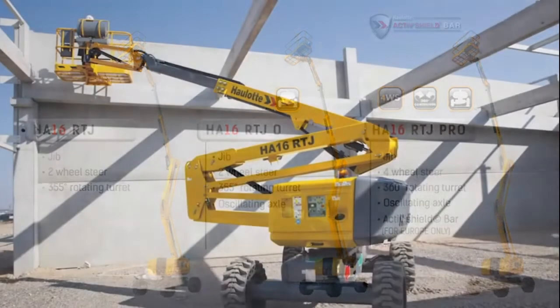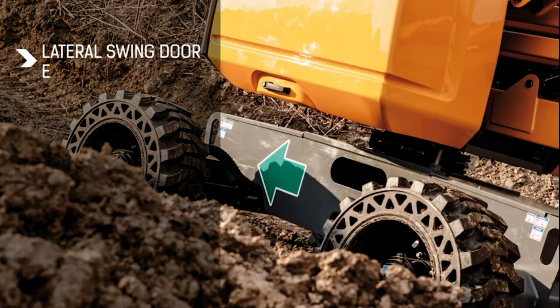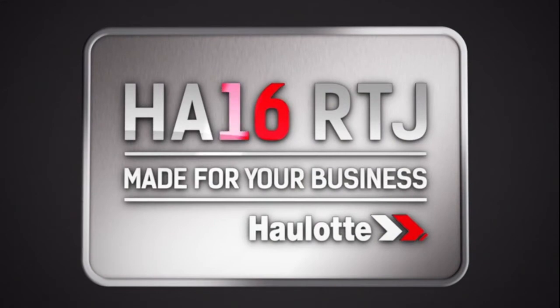In order to adapt our machines to your needs, several options are available for these three models, including a swing door access on the left side of the basket, a larger basket, a built-in 3.5-kilowatt hydraulic generator and, for the RTJ-O and RTJ-Pro models, high-clearance 22.5-inch tires. HA16RTJ — Made for your business.